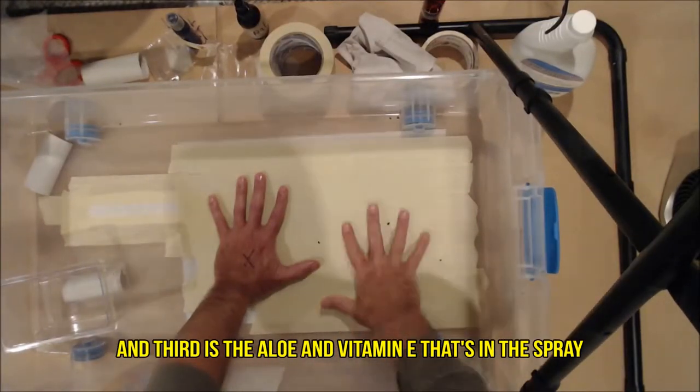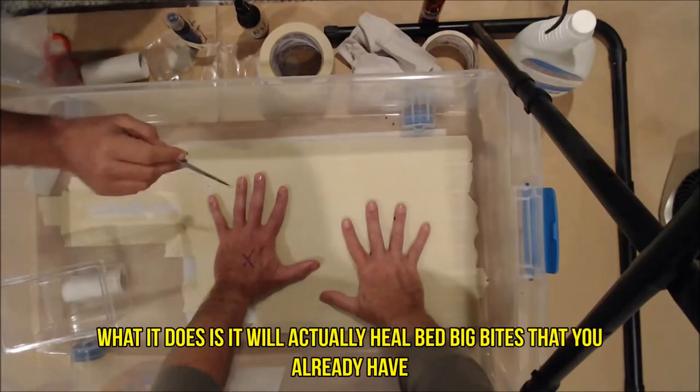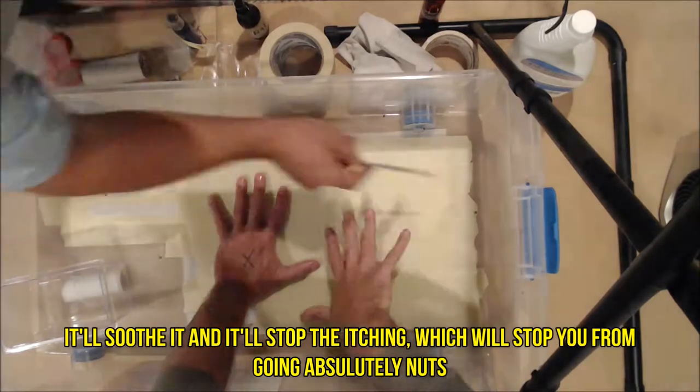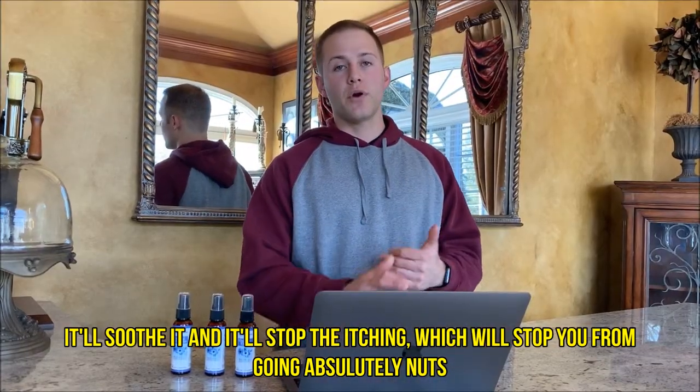The third reason is the aloe and vitamin E that's in the spray. It will actually heal bed bug bites that you already have — it'll soothe them and stop the itching, which will stop you from going absolutely nuts.